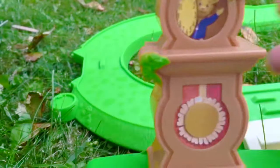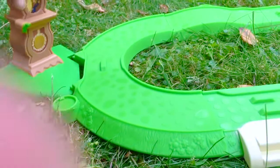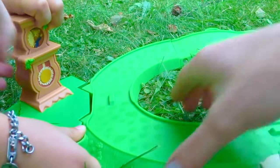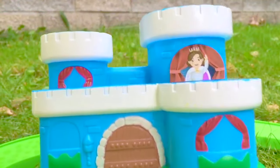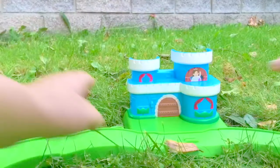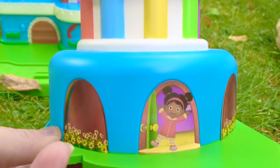Now it's time to add the clock. Say hi to Daniel Tiger's father. We add that to the end of our track — it'll be another stop for the trolley. Next we're going to add the castle. And there's the queen — she's waving hello. Finally, we add the museum go-round.